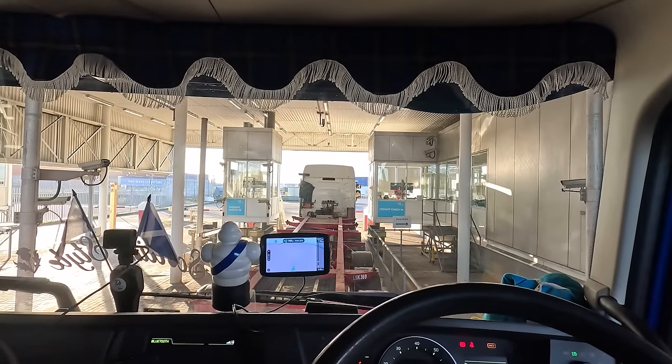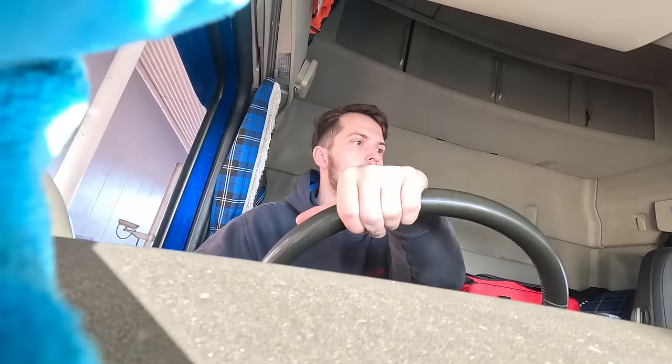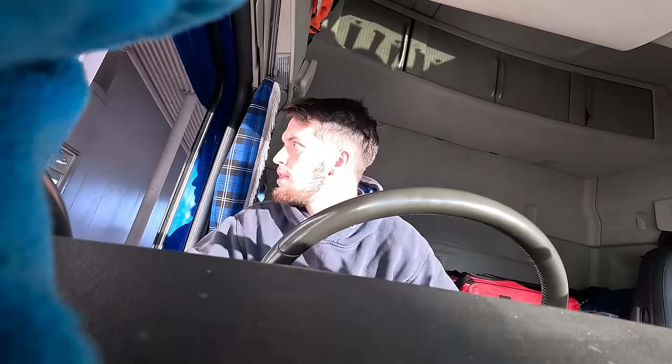Oh, problem already. Here we are at the port. We're just parked now in the waiting lanes because it's not cleared customs yet. It basically came in at 8 o'clock this morning, and stupid me thought well, if I leave in an hour it should be cleared. Wrong.